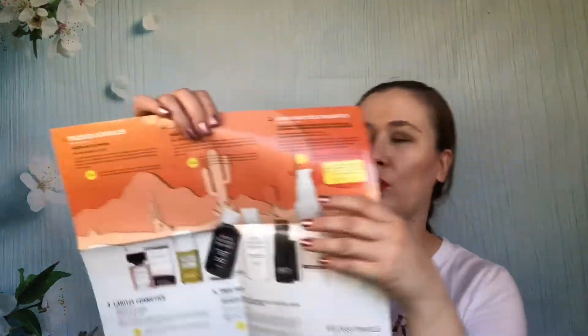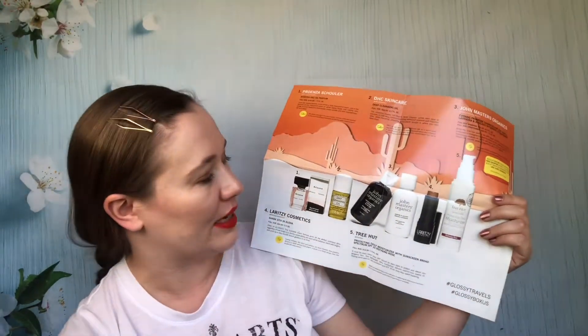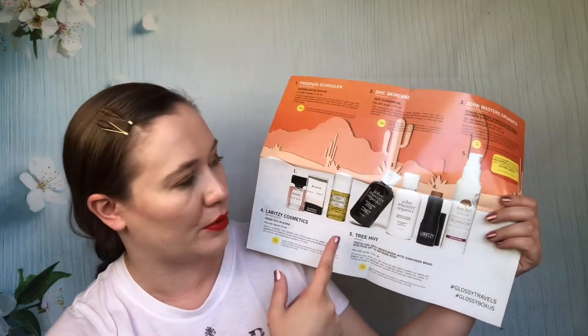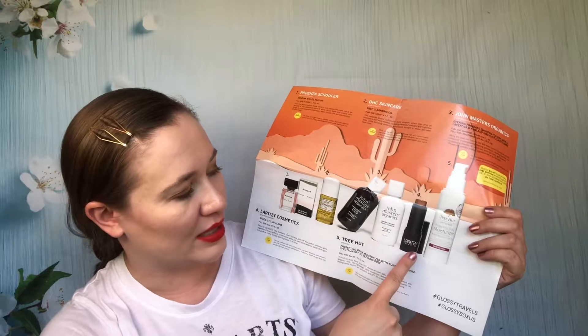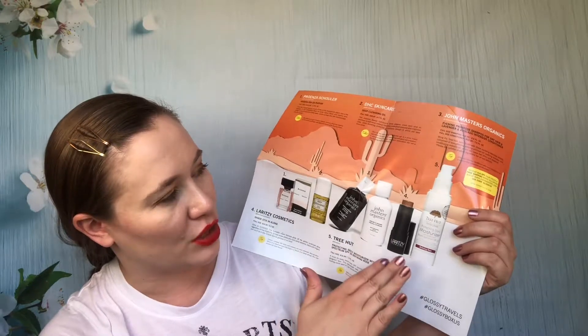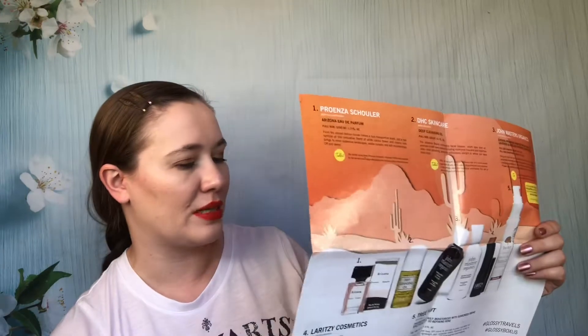Then there's a Parenza Schuller Arizona Perfume that's staying because it's a mini. DHC Deep Cleansing Oil I've used up, and I've used up a couple more since then. For one set I gave away the conditioner but used the shampoo — I was not a fan of the shampoo. A Laret C stick was given away. I used up the Tree Hut moisturizer. This was one of the more recent boxes before I canceled, and a lot of it isn't stuff I would use.